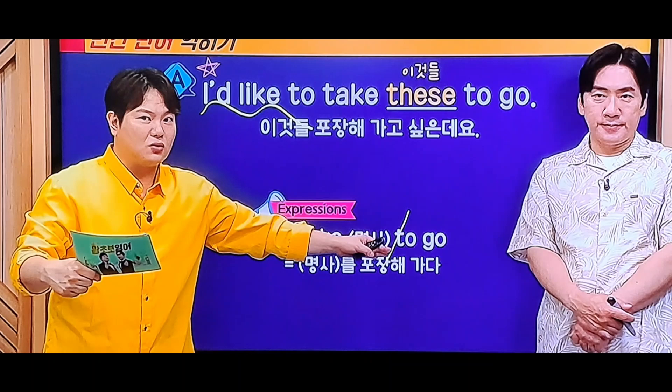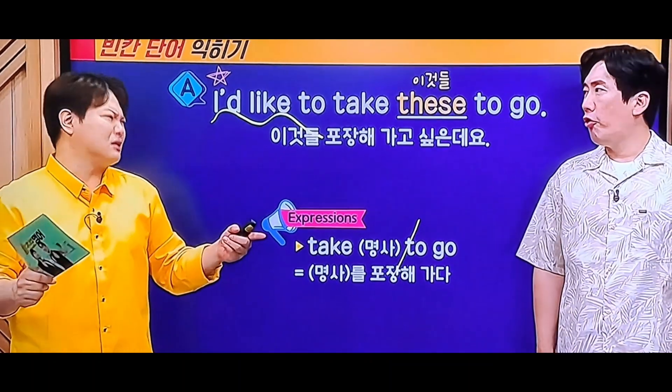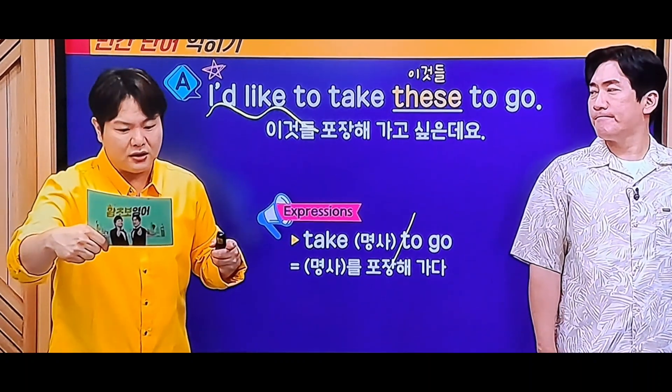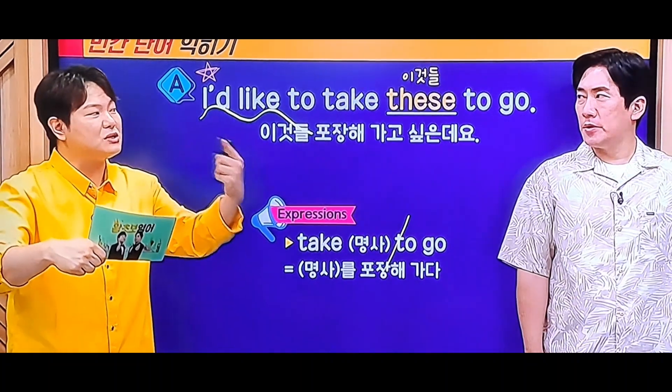그러면 'take something to go'로 입영상 한번 해볼게요. 이게 굉장히 챌린징할 거예요. 왜냐면 거울 표현이 길잖아요. 여러분 이거 오버하셔도 되거든요. 그냥 한번 해보세요. 저는 이것들을 가져가고 싶습니다. 포장하고 싶게요.